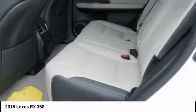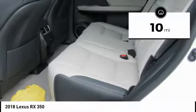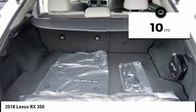The RX350 continues to offer the best combination of powerful performance and interior luxury in its class. This vehicle has less than 100 miles. Here are some of this vehicle's great options.